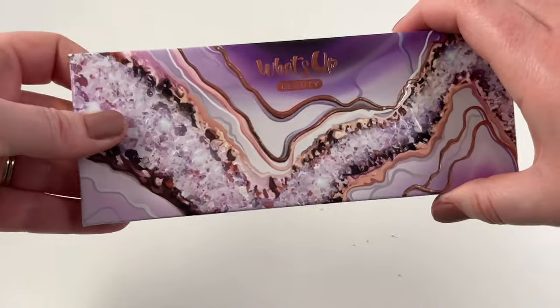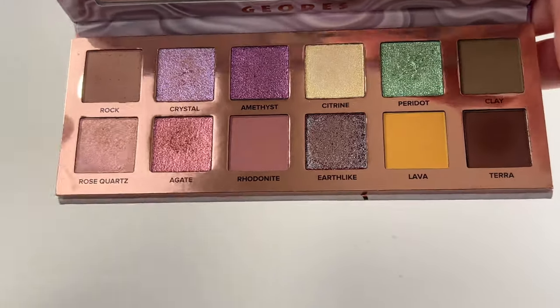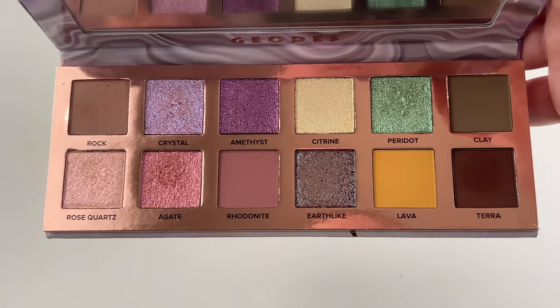And last but certainly not least, we have the What's Up Beauty Geodes palette. This was recently sent to me in PR, and I tried it out in a Get Ready With Me. I was really, really impressed by the quality — the mattes are nice and the shimmers are super pretty, so I'm excited to keep testing this one out.